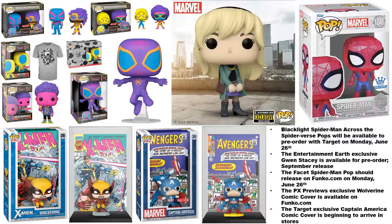The facet Spider-Man pops should release on Funko.com on Monday June 26. The PX Previews exclusive Wolverine comic cover is available on Funko.com and with other retailers as well — it might be easier for some of you to just go with Funko.com while they have it. The Target exclusive Captain America comic cover is starting to show up in some Target stores.